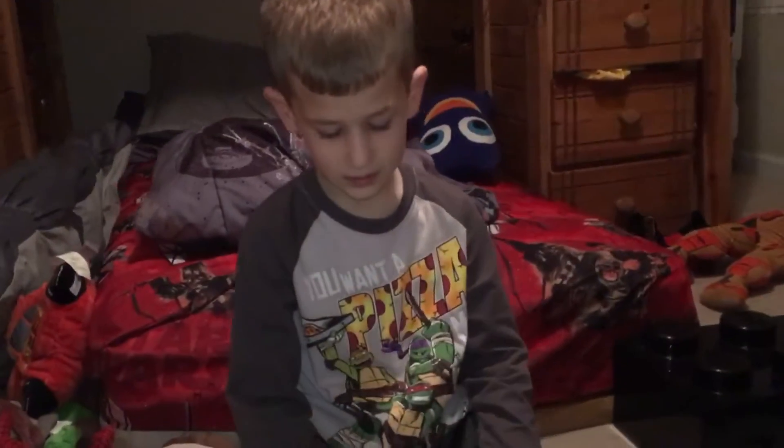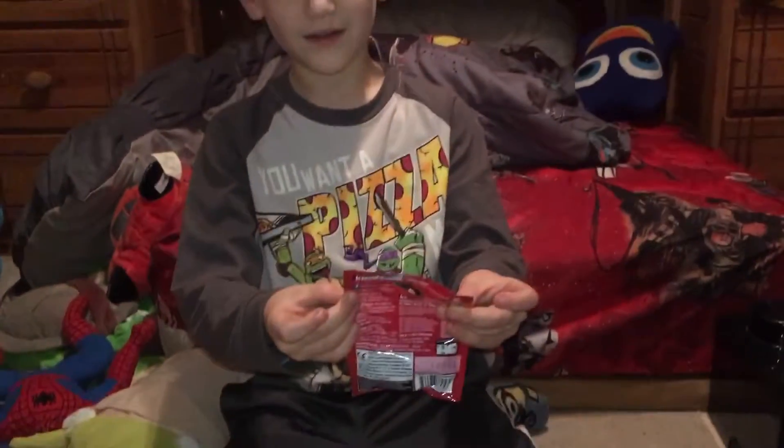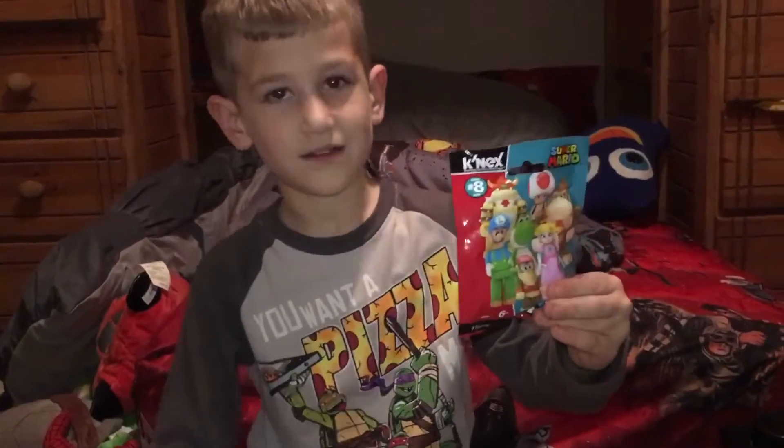Okay, wait. Troy, what do you have? I have some Lego blind bags. Show them to me. Lego blind bags.